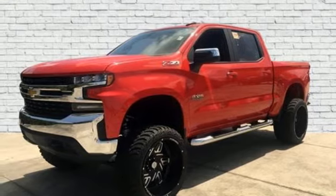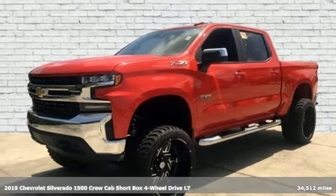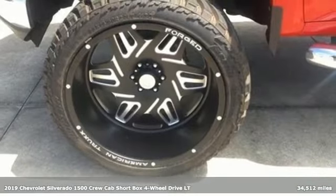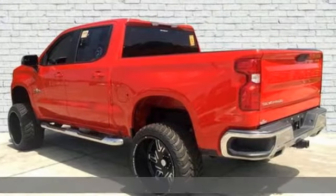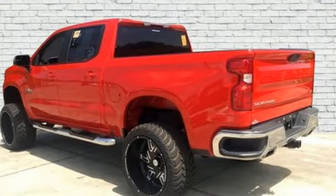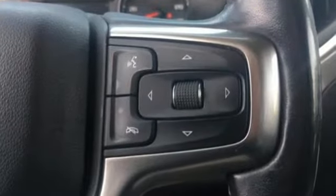Here's the 2019 Chevrolet Silverado 1500. Built to keep up with the rugged demands of your life, this Silverado 1500 is strong, safe and comfortable. You'll look forward to every drive with features like these.